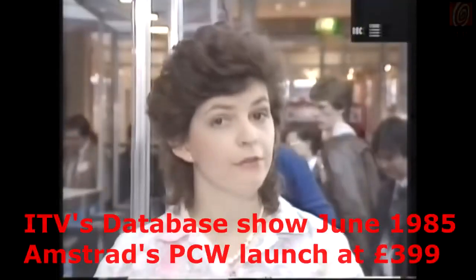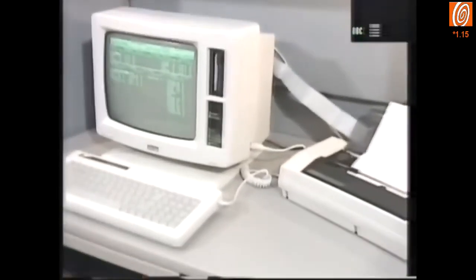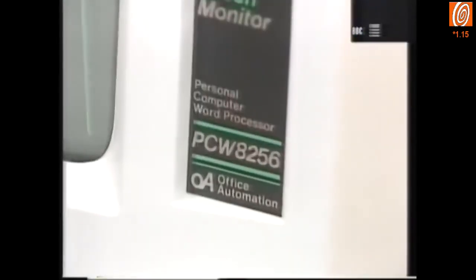Everyone is talking about the Amiga, but very few people will actually get to see it here. One system that people ought to be talking about, and which everyone can see, is a new system from Amstrad — the Amstrad PCW8256.